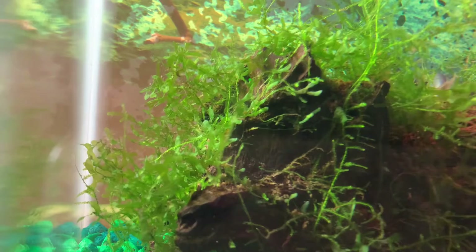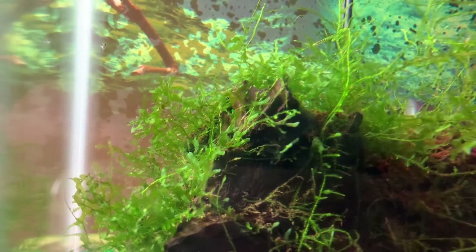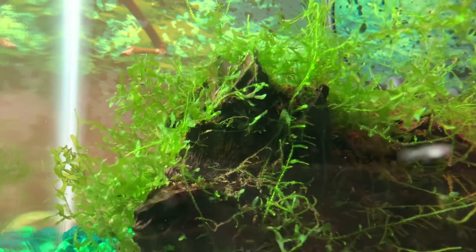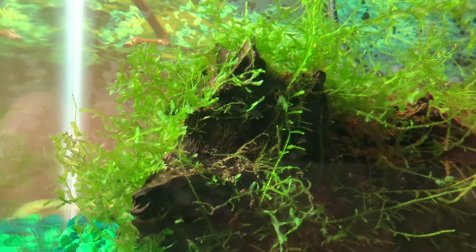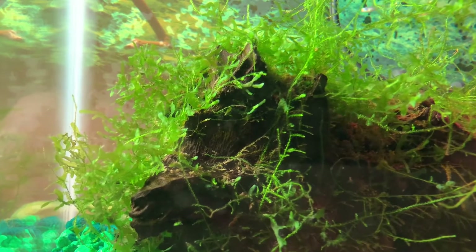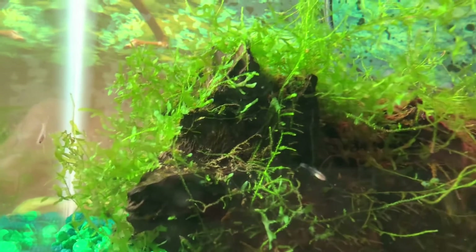I never had to tie it or anything — it just latches on to the driftwood. Driftwood is also a good thing to have. It puts tannins in the water, and the tannins are a natural antibiotic and kind of anti-everything. So, very good thing to have.